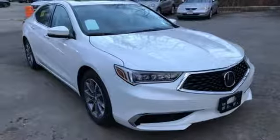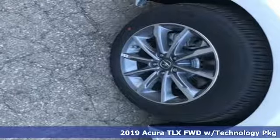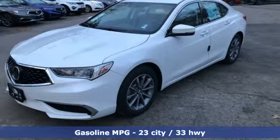It's a new 2019 Acura TLX. This TLX is nice to look at and it's even better to drive, and with features like these, every drive is a pleasure.